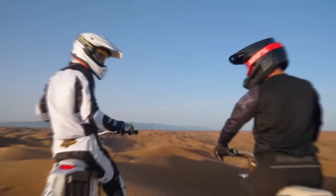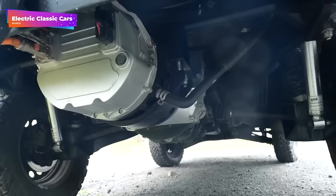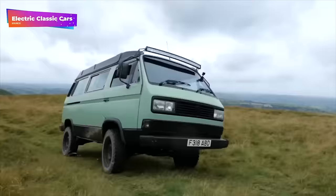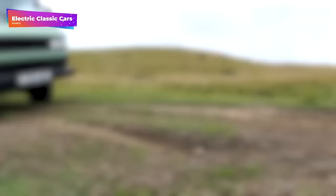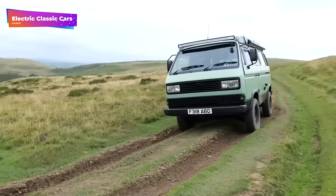Electric Classic Cars recently released a video showcasing a fully electric 4x4 VW Syncro camper that underwent a complete electric conversion. They drove it to a mountaintop in Wales to demonstrate its off-road capabilities and camping features. The electric conversion includes a 90-kilowatt-hour battery pack and a 120-kilowatt motor, while maintaining the original 4x4 drivetrain. It also features a combined charging system for faster charging and a total driving range of 150 miles. The camping system is integrated with solar panels and a DC to AC converter powering all electric appliances, emphasizing a complete shift away from fossil fuels even for camping needs.